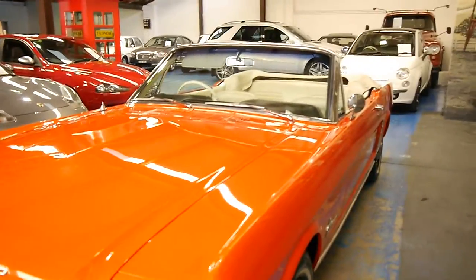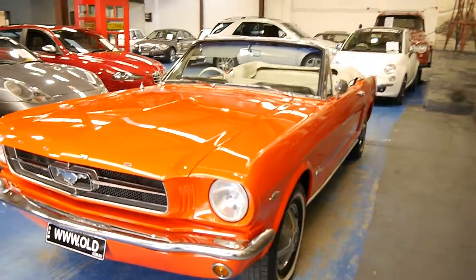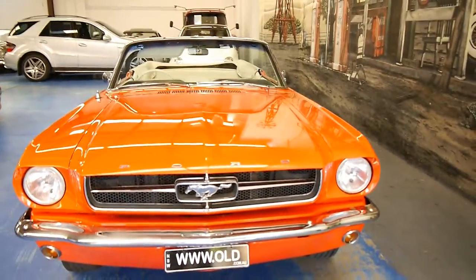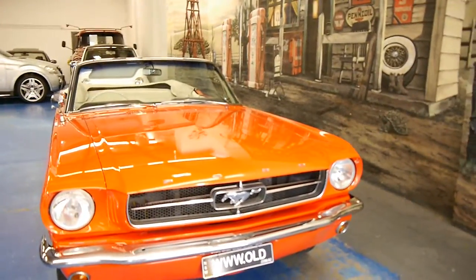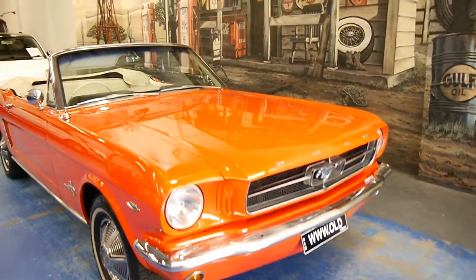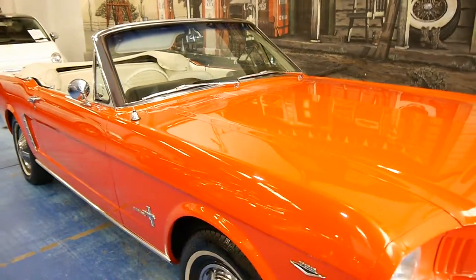We've got a number of receipts for the car in a folder. It really is very, very good. It's obviously been very well loved — someone at some point has spent a lot of money on this car to bring it up to this condition. It really is unbelievable.